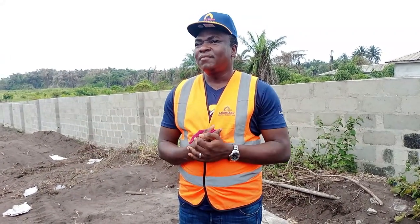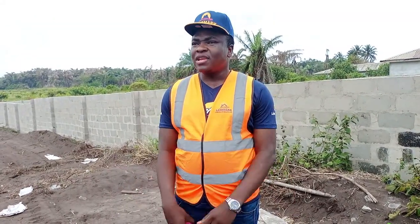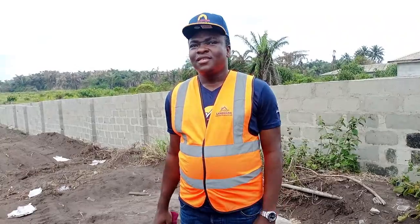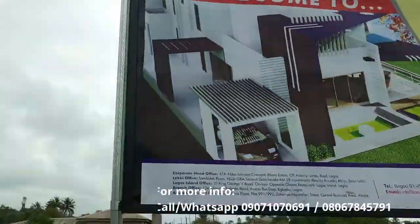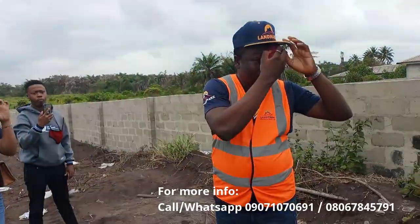Every other thing remains the same. The title on it is excision — it has a village excision on it. There's no government encumbrance on it; it's free from any kind of government interference. Just like Beachfront Phase 1 — you can see the beach is to the other side — we're going to take a tour to the beach so you know that it's actually beachfront; it's not just a figurative name.